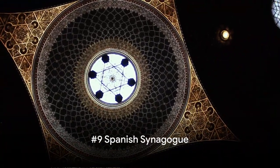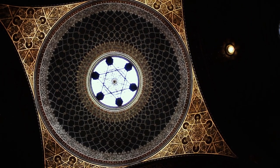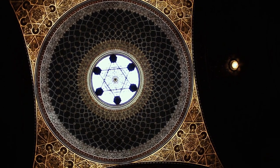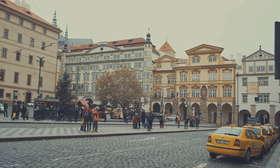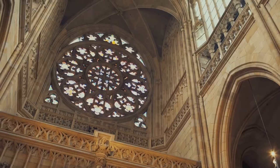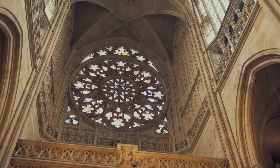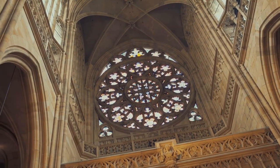At number 9, we uncover the historical gem that is the Spanish Synagogue. Nestled in the heart of Prague's Jewish quarter, the Spanish Synagogue is a captivating blend of history and architecture. Its origins trace back to the late 19th century, a period when the Moorish revival style was in vogue. The synagogue's design is an homage to this style, its interiors adorned with intricate geometric patterns and vibrant stained glass that pay tribute to the Alhambra Palace in Spain.